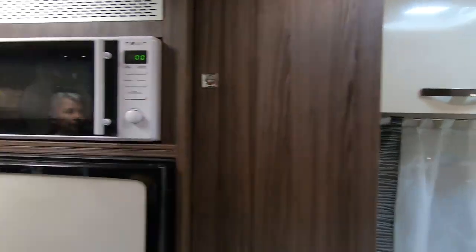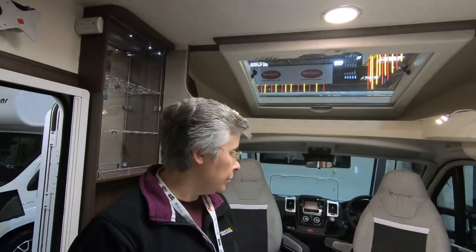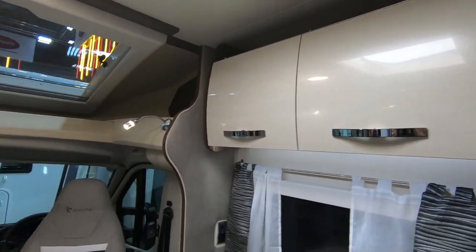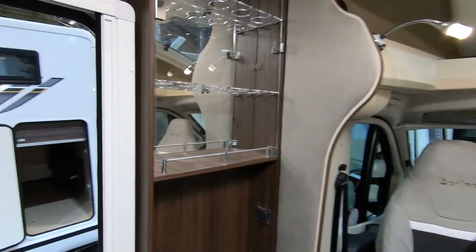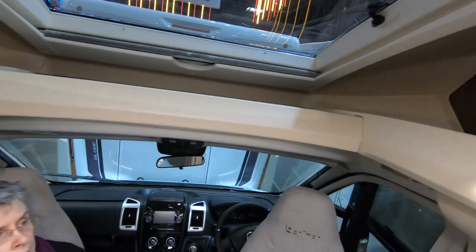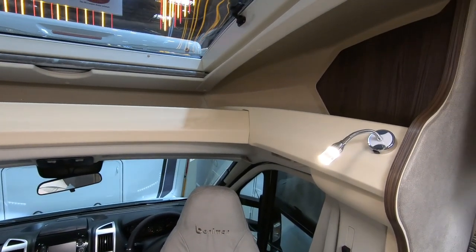Compared to the one we looked at with the drop-down bed, you lose the cupboards there, but in this one you've got storage and a wine rack, plus loads of storage up here. You could put soft things up there — bedding or something.